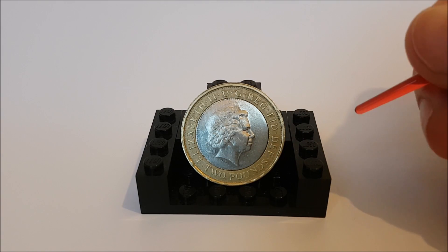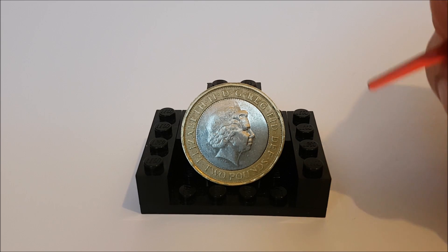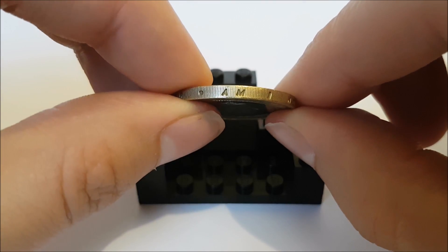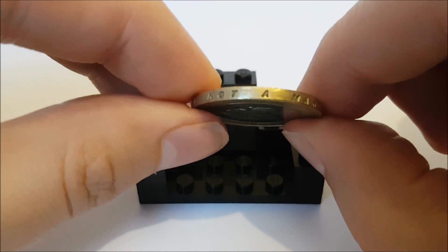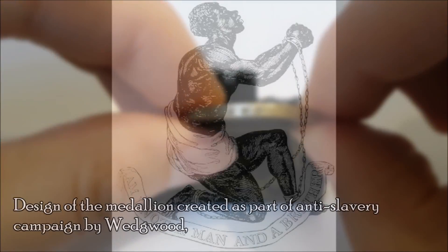Turning it over to the face side, you can see the fourth portrait of Queen Elizabeth II — and as normal I'll post a link below to the video where we've covered those portraits. On the milled edge it says 'Am I not a man and a brother?', which is a slogan that comes from the medallion design by Joshua Wedgwood.